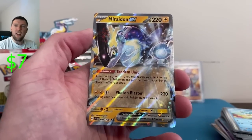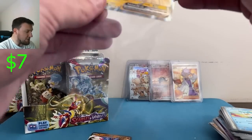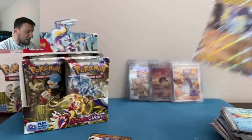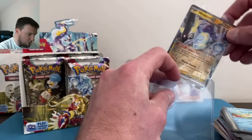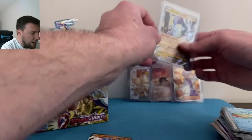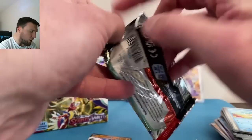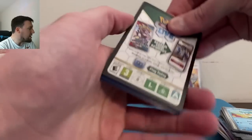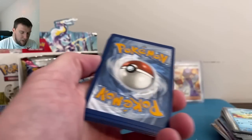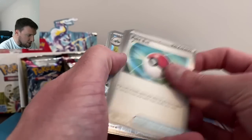Miraidon EX — finally we pull this base EX card! I think it's still six to eight bucks for this Miraidon EX, so we'll sleeve it and top-load it. There's a little plasticky stuff on it, but glad to have it. We finally pulled it — took about 150 packs or so to pull that one EX card. Klawf, Pineco, Quaxly.